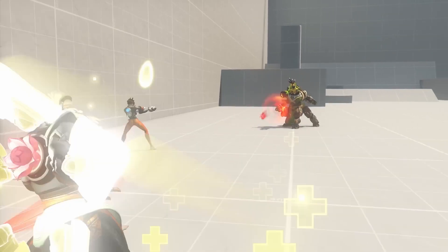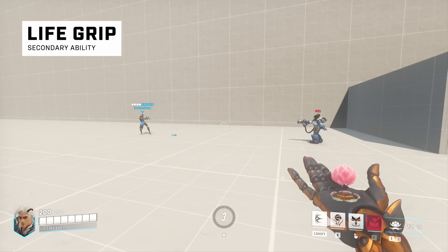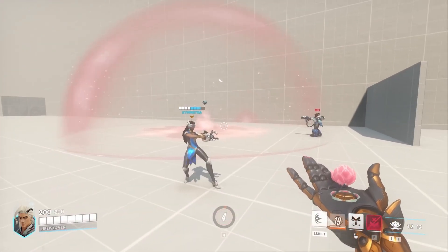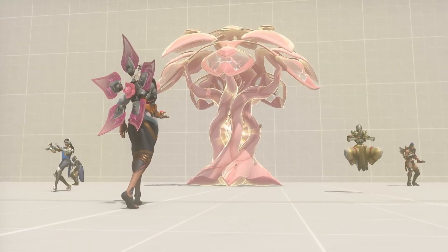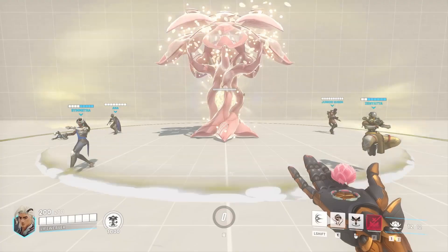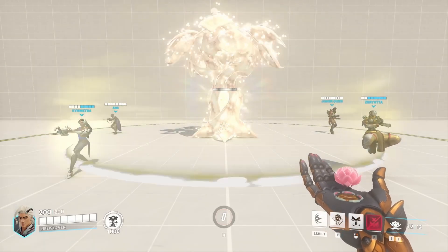Rejuvenating Dash is also able to be used while charging Healing Blossom. His secondary ability is very unique — it's called Life Grip, and it envelops the targeted ally in a protective shield of BioLite before pulling them to the cast position. His ultimate is called Tree of Life. When activated, Lifeweaver enters a targeting mode, allowing him to place and grow a large tree that pulses with healing energy. The initial placement of the tree heals a substantial amount, followed by continued pulses of lesser healing. Tree of Life also provides cover for your team, acting as a blocker for the movement and attacks of all players.